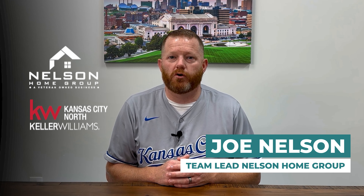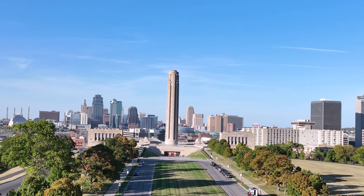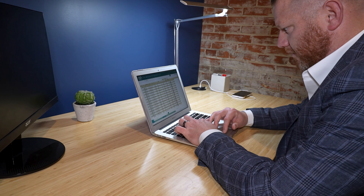I'm Joe Nelson of the Nelson Home Group, Kansas City's highest rated real estate team on Google. After listing hundreds of homes in the Kansas City metro, I've seen firsthand improvements that have helped sellers make bank and others that have sunk cost and wasted time.